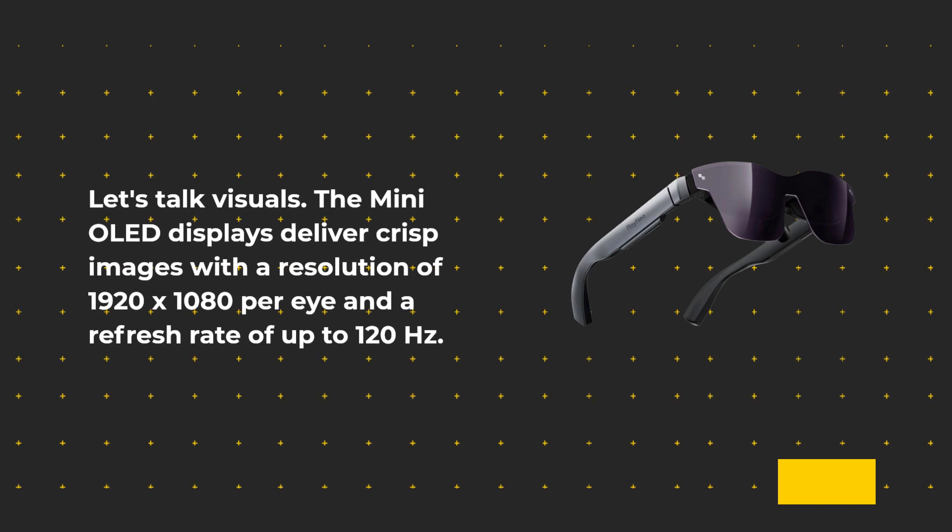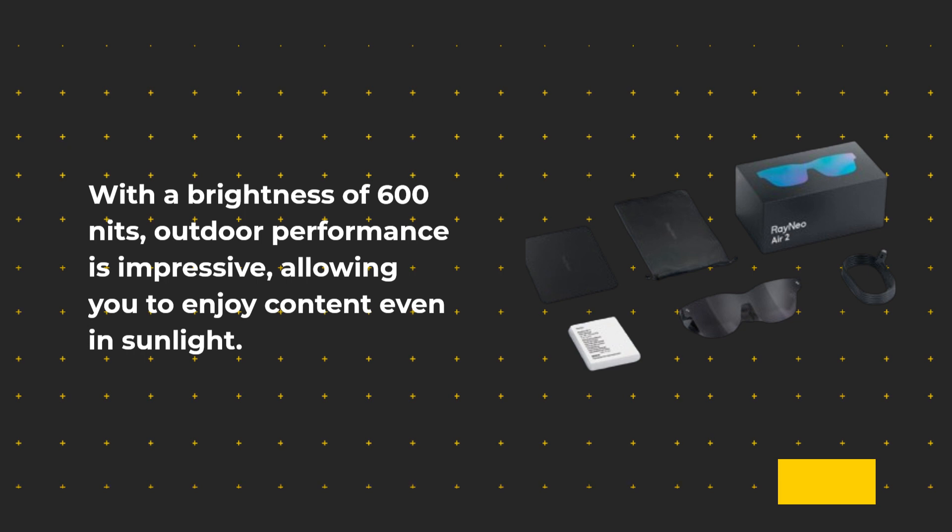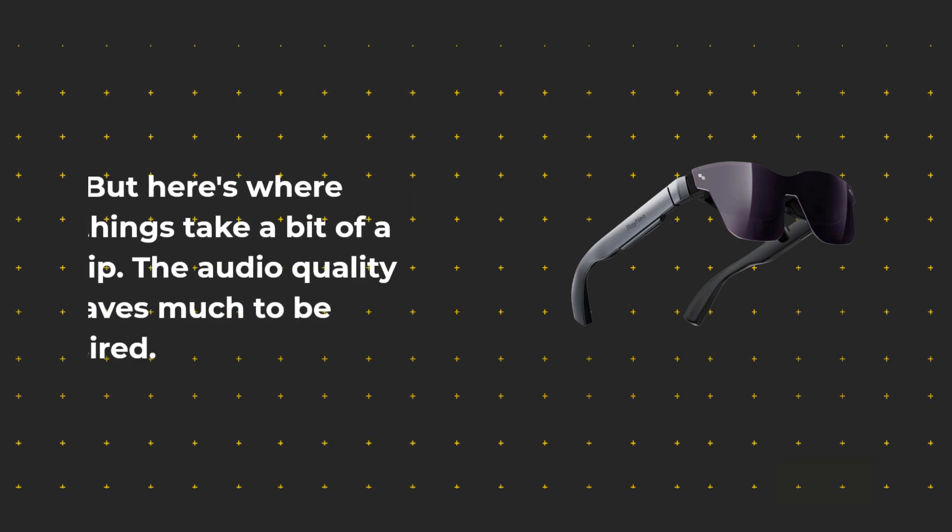Let's talk visuals. The micro OLED displays deliver crisp images with a resolution of 1920x1080 per eye and a refresh rate of up to 120Hz. With a brightness of 600 nits, outdoor performance is impressive, allowing you to enjoy content even in sunlight.